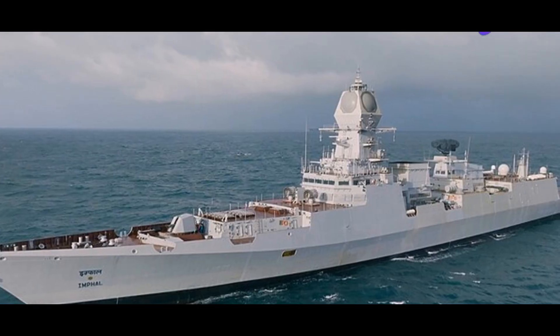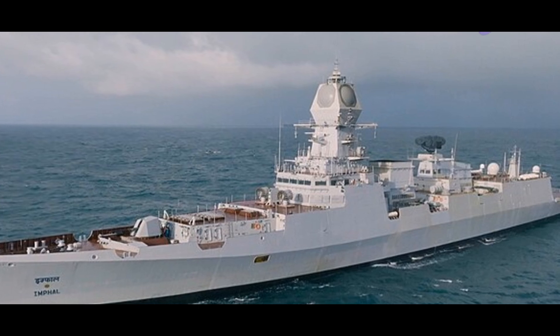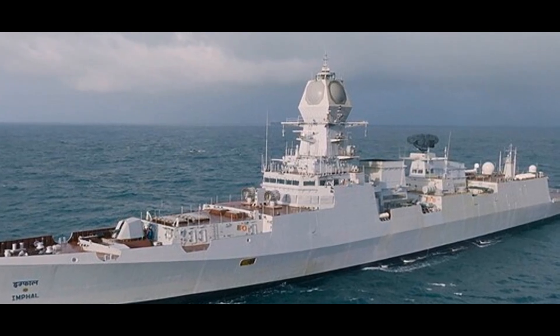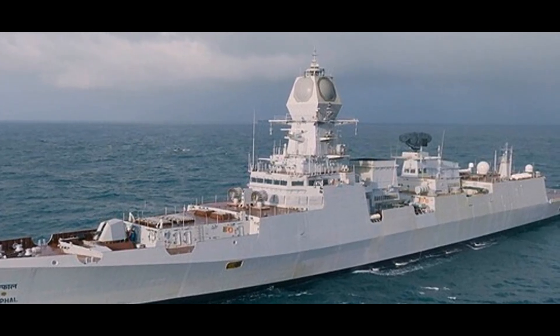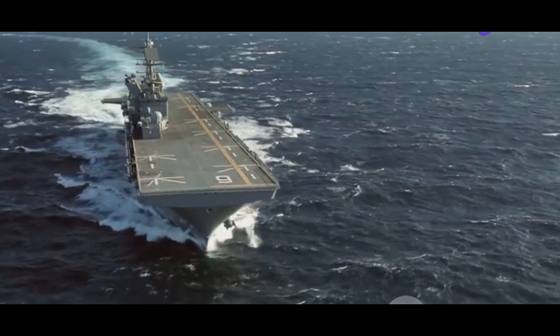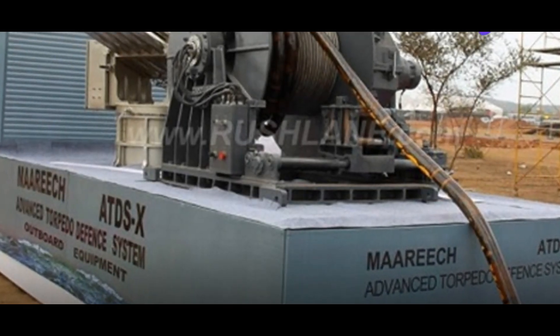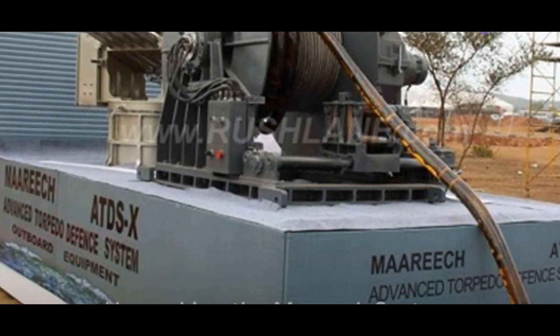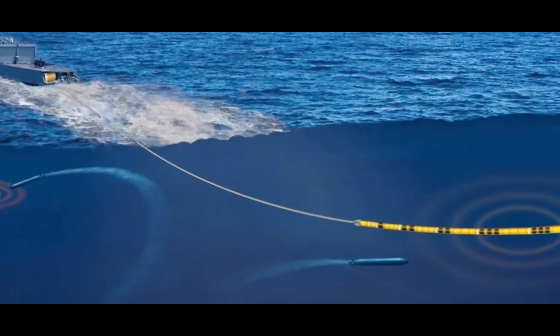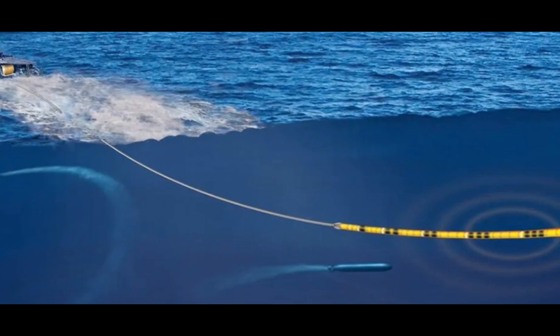These systems serve as a testament to human ingenuity — a blend of cutting-edge technology and strategic prowess that serves to protect and preserve. One such advanced defense system in use today is the Mareach system, developed by the Indian Navy. Mareach is an advanced torpedo defense system used on Indian warships.